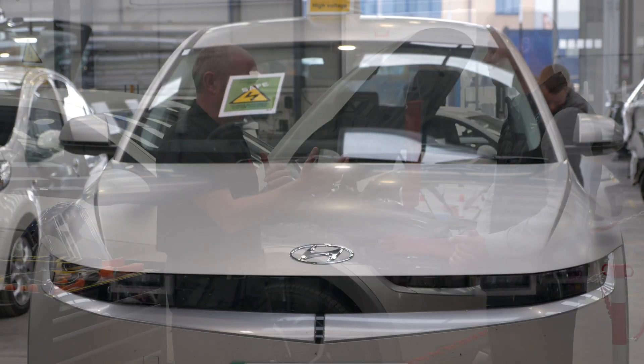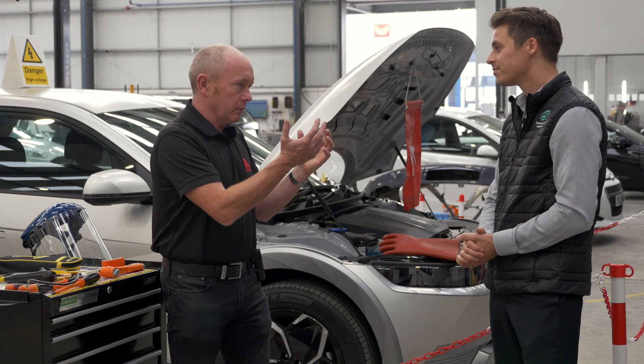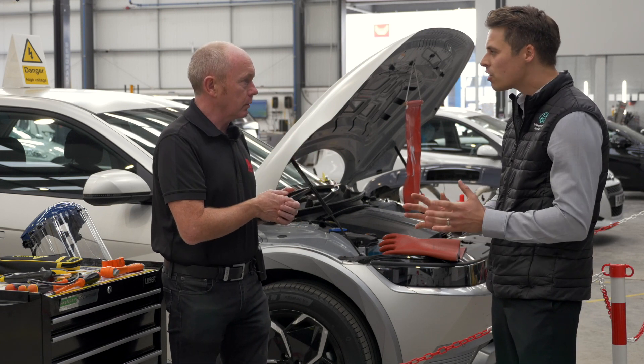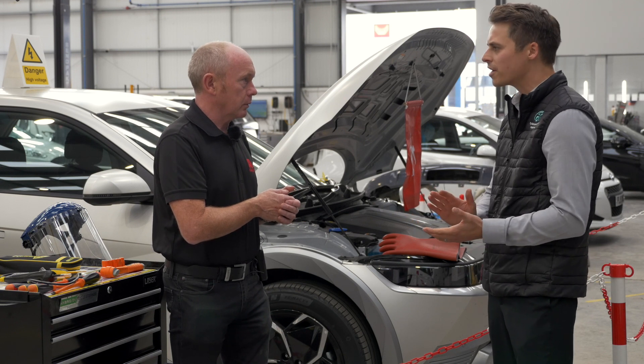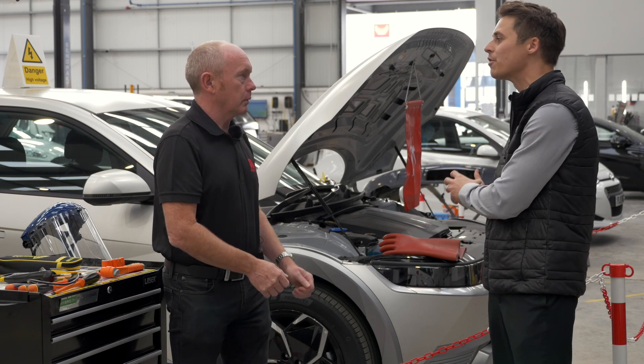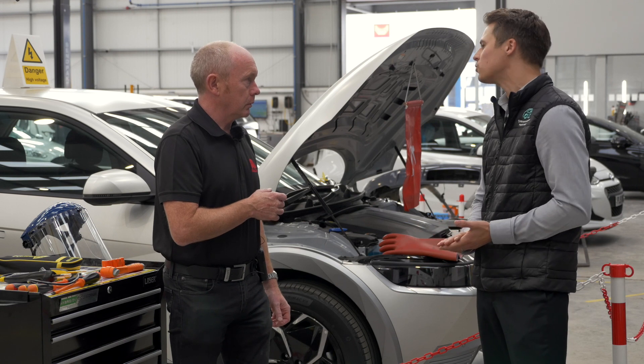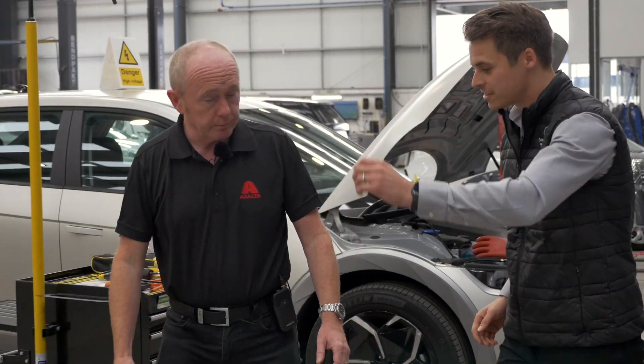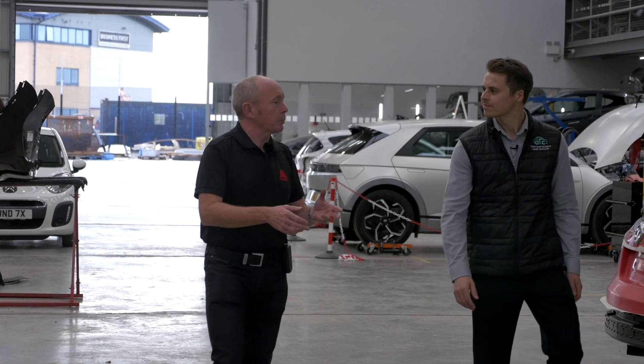Once in the panel repair area, as long as there are no high voltage components, cables, or the battery in the area being repaired, the panel stage proceeds the same as a normal vehicle. The car then moves on to the paint area.